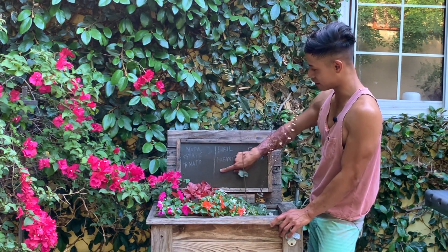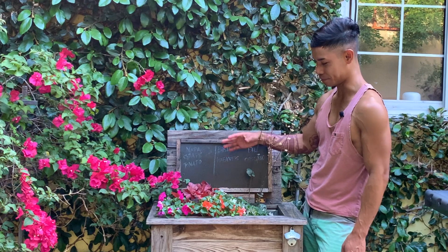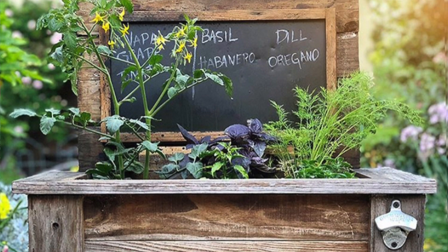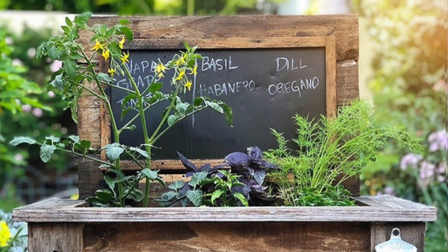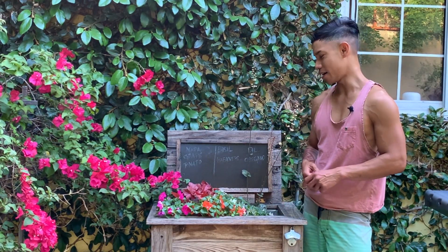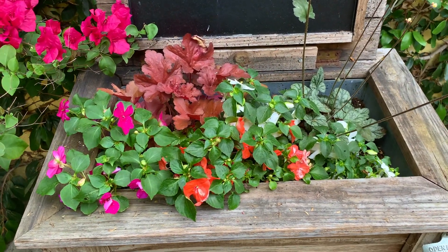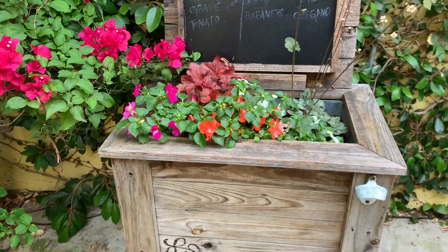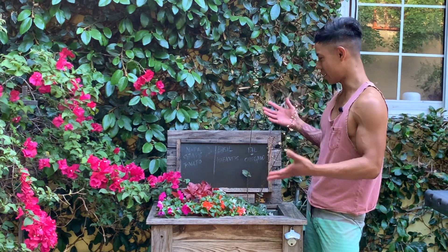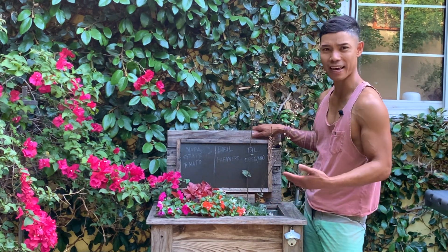And I made this part of the lid actually a chalkboard. Because last year I actually planted a bunch of herbs on here, and vegetables actually. I planted Napa grape tomato, basil, habanero, dill, oregano. But this year I decided to plant some annuals. I got some heucheras in there and just impatiens. I always think that if you could drill a hole onto something, you could turn it into a planter. I love just the natural patina of the wood and how it kind of just aged over time.